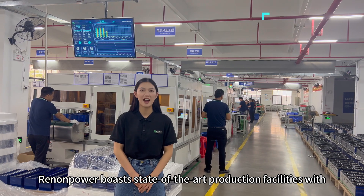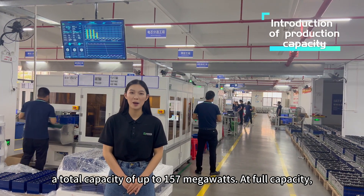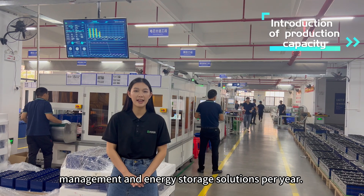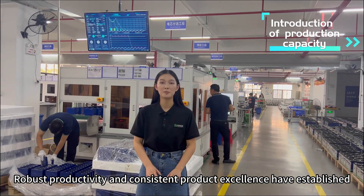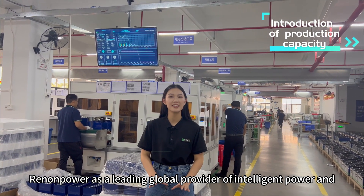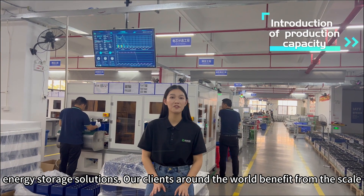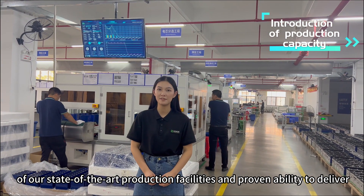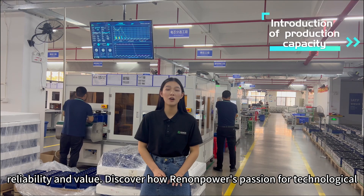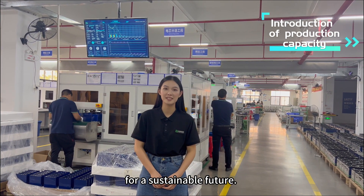Renopower boasts state-of-the-art production facilities with a total capacity of up to 157 MW. At full capacity, our automated production lines can generate 157 MW of power management and energy storage solutions per year. Robust productivity and consistent product excellence have established Renopower as the leading global provider of intelligent power and energy storage solutions, delivering reliability and value through passion for technological advancement and renewable solutions for a sustainable future.